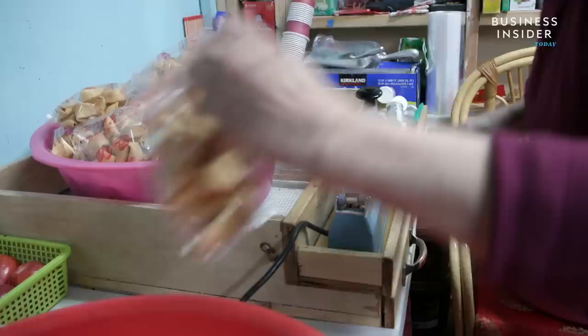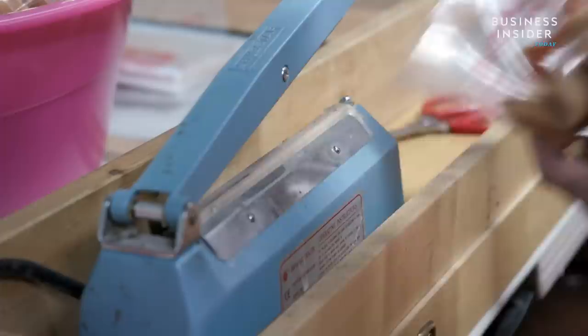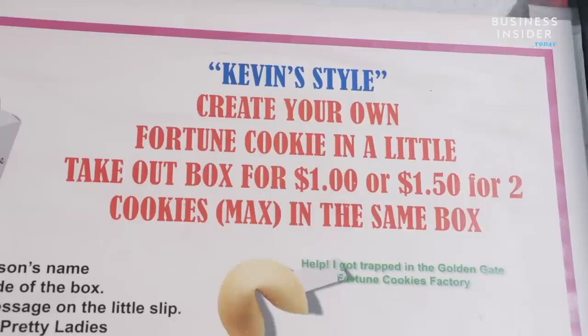A batch of 50 custom cookies starts at $17.50. Smaller souvenir styles are $2, and a perfect Instagram picture will cost you 50 cents. You can also customize your fortune.